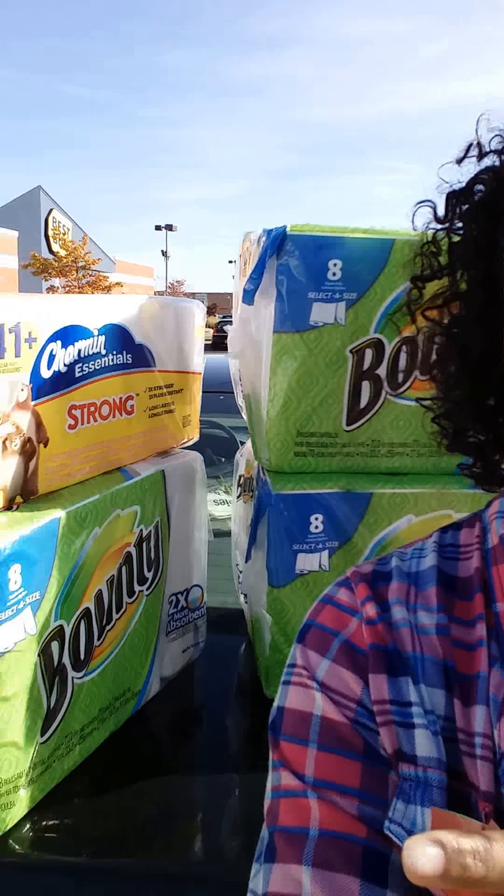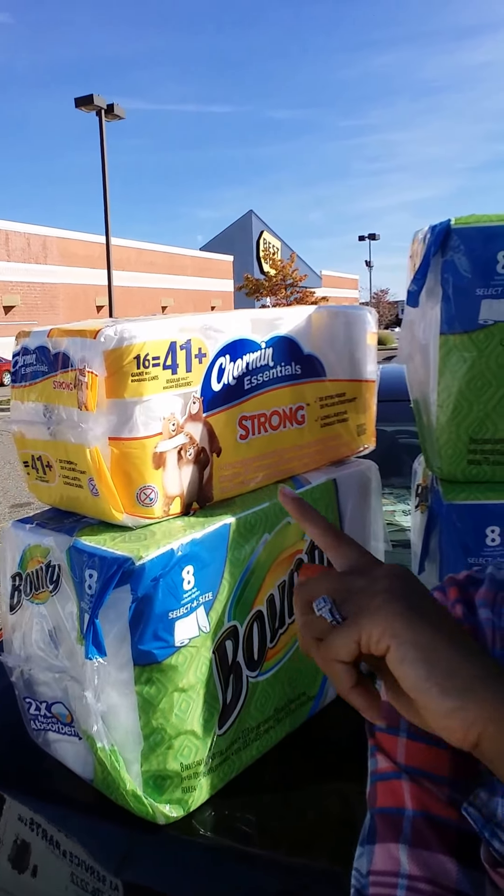Hey guys, so I wanted to bring this video to you — this is a deal that I did at Staples. I learned about this deal by watching Gina's Way, so I definitely want to give credit to her. The deal is on Bounty paper towels and Charmin toilet paper — you can see them behind me. They're on sale at Staples for $5.99, which is a great discount, and on top of that there are coupons in the October P&G for $1 off each.